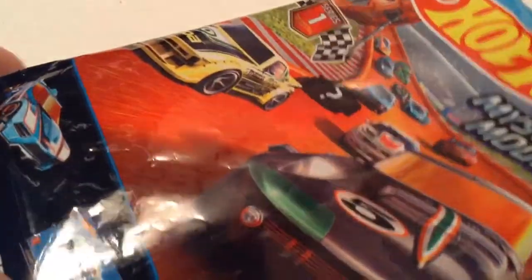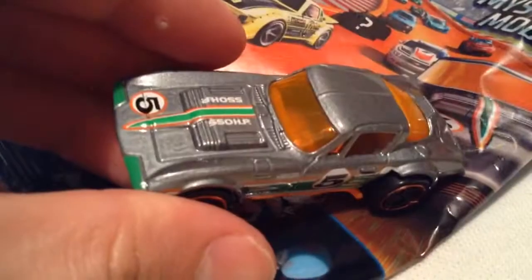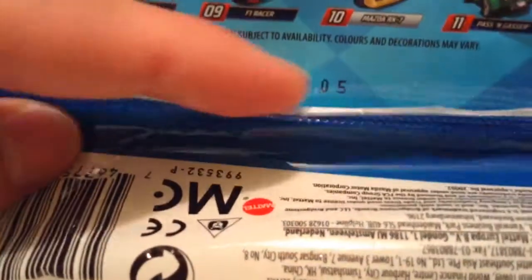There's the pillow bag, or the blind bag, whatever you want to call it. This one is the one that's featured in the front, right there. Of course it's a mystery, but you can tell what's inside by looking at that number.